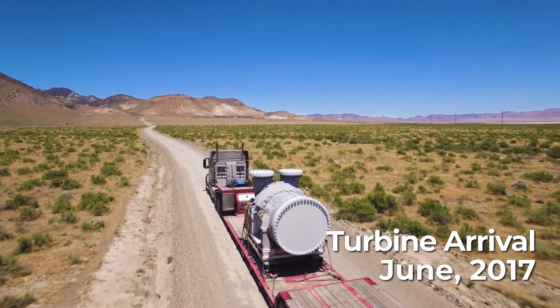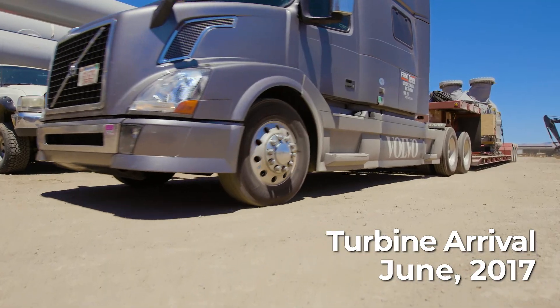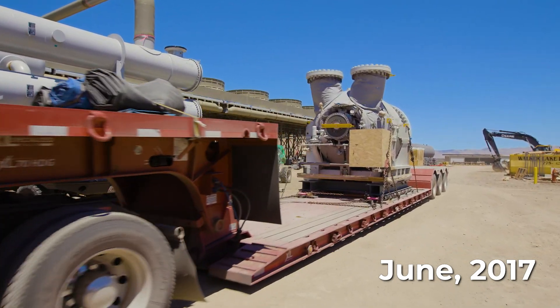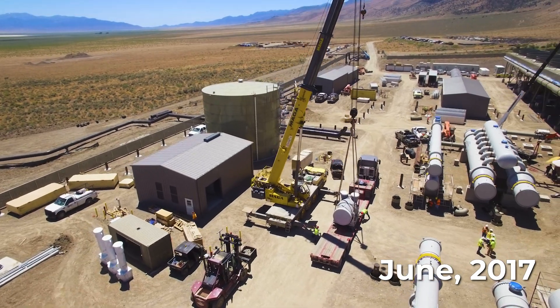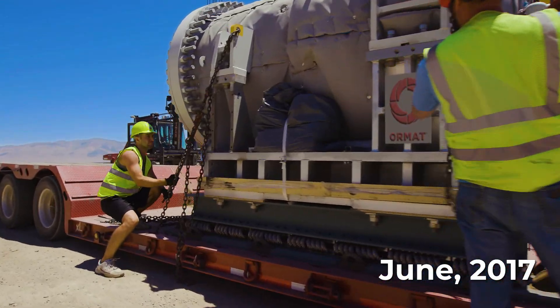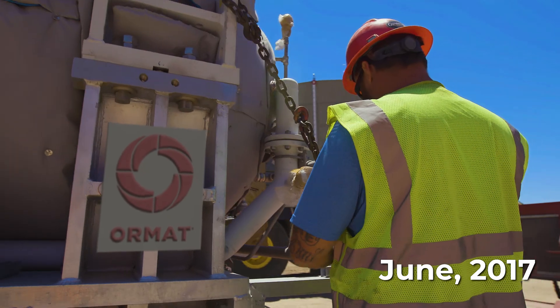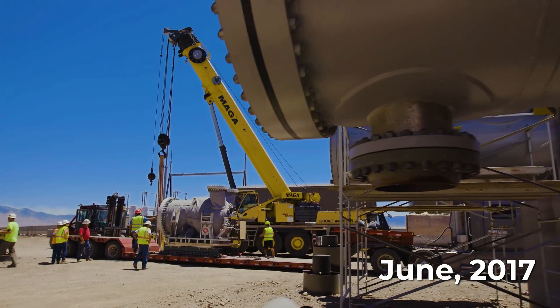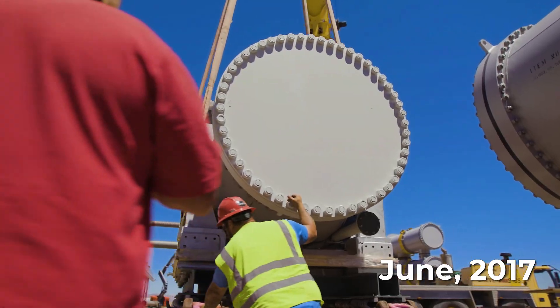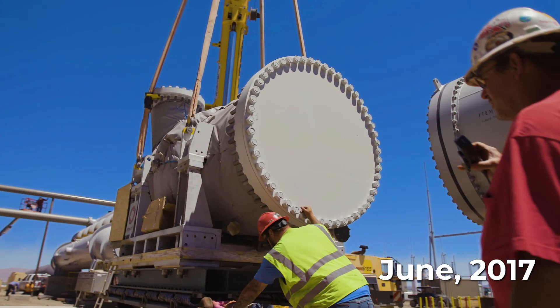Our turbine is the single most important element of the ORMAT geothermal power plants. The turbine, rotating by the force of the pressurized vapor, rotates the generator, producing clean electricity with zero carbon emissions. From the initial single-stage turbine designed in 1965 to our newest five-stage turbine today, the improvements in our designs have set us apart from competitors.